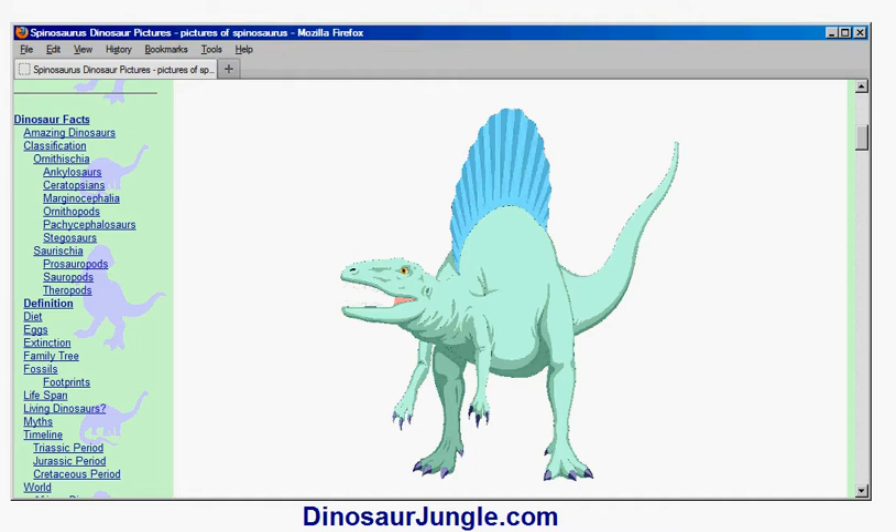If you look at T-Rex, for example, you see it has these tiny little forearms. So for a predator, Spinosaurus has relatively large front legs, meaning it probably could walk on all four legs as well as just on two.